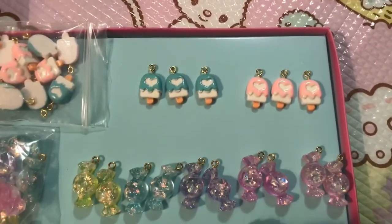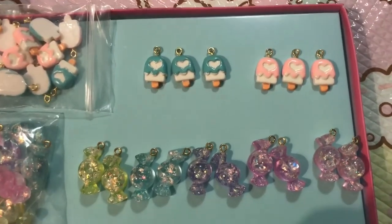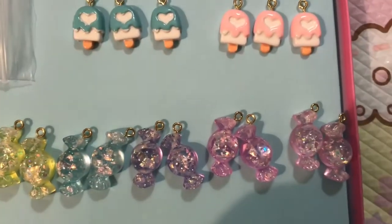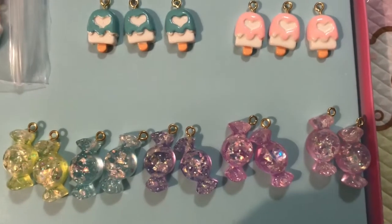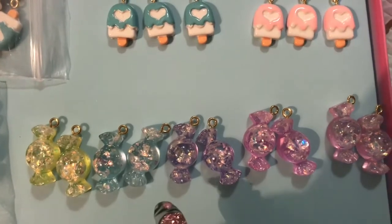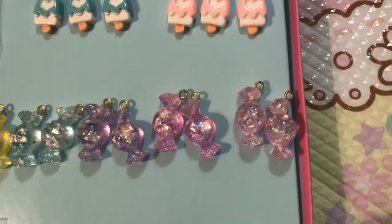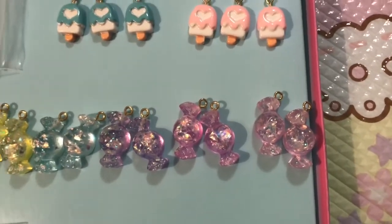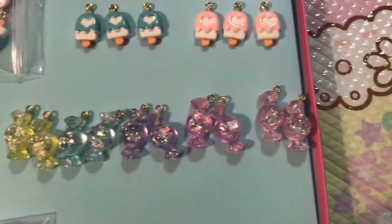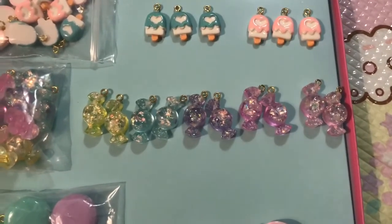I did get more of these candies that you may remember from one of my last resin charm hauls, only this time I got them with the gold eye screws. Here you can see a much better look at the colors: you get the yellow, the baby blue, the purple, a brighter pink, and then a really pretty pastel pink that they call white in the listing. I got a mix of all the colors because I think they look really nice together, and I am going to use these for really awesome charm bracelets.